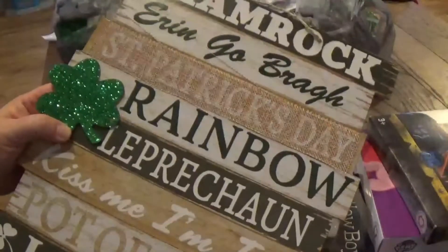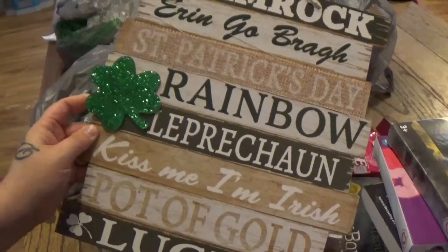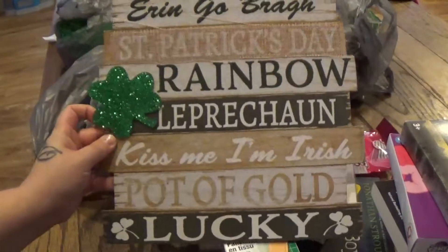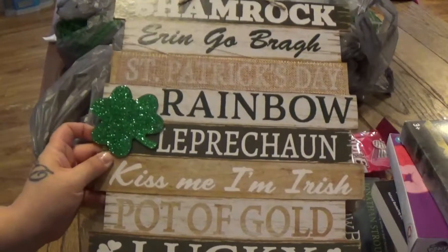They had St. Patrick's Day stuff out already, so I had to pick something up. I'm slowly going to build up my St. Patrick's Day decoration haul — this is what I got so far. I only got one thing today; I was really going to go crazy but I held back.